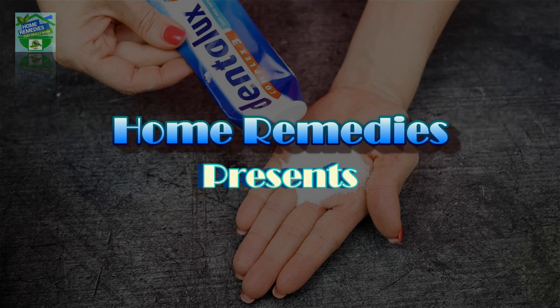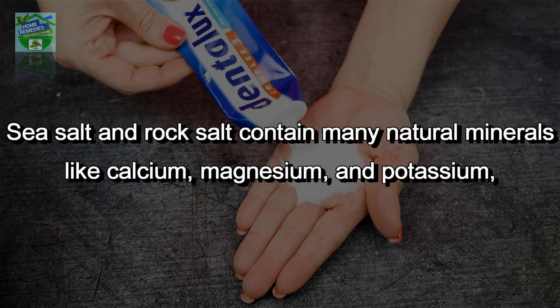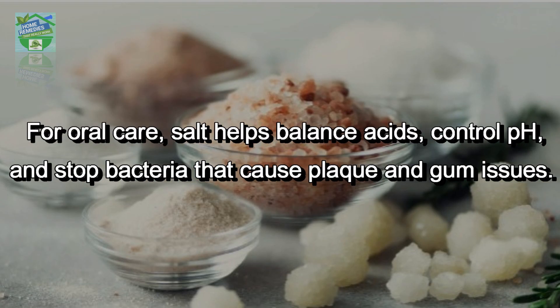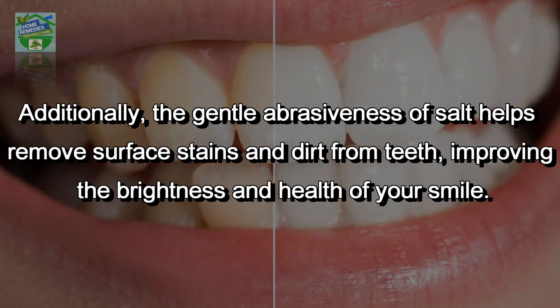Mix salt and toothpaste and watch what happens. Sea salt and rock salt contain many natural minerals like calcium, magnesium, and potassium, which have antibacterial and anti-inflammatory properties for oral care. Salt helps balance acids, control pH, and stop bacteria that cause plaque and gum issues. The gentle abrasiveness of salt also helps remove surface stains and dirt from teeth, improving the brightness and health of your smile.